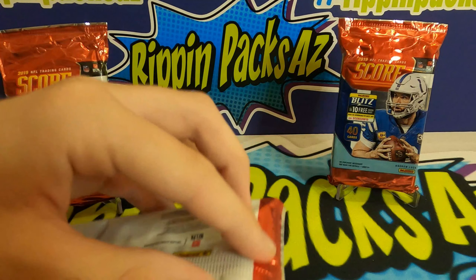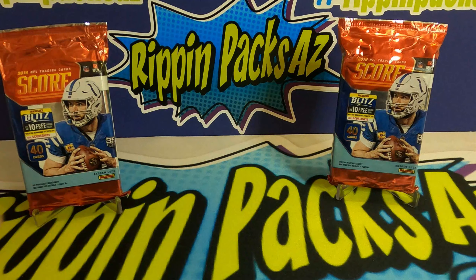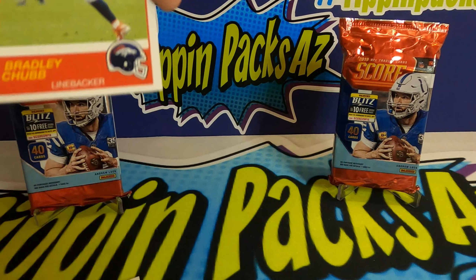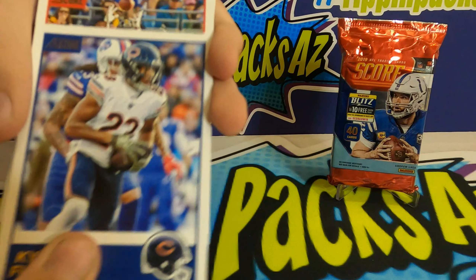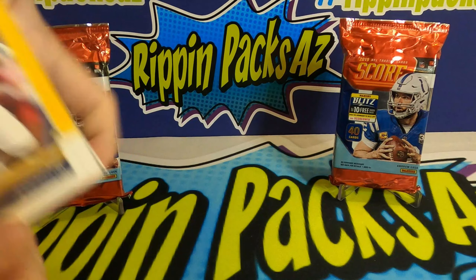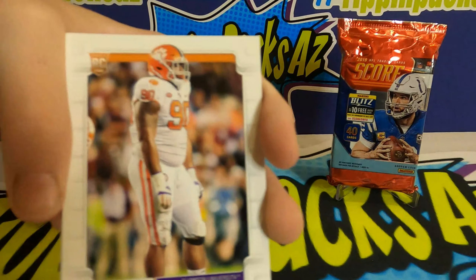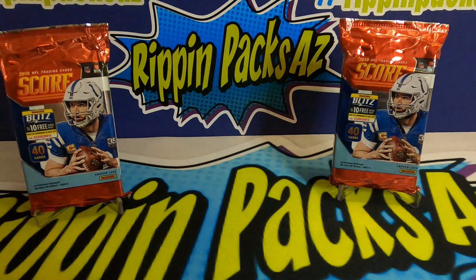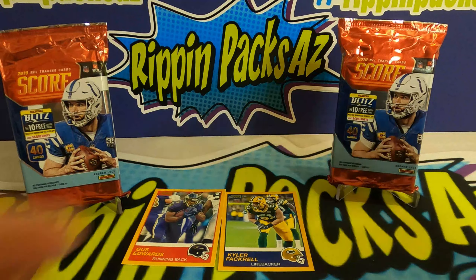Last pack of mine: Kevin Byard, Bradley Chubb, Cole Beasley, Kyle Fuller, JuJu Smith-Schuster, Adam Humphries, Gary Jennings Jr., James Conner, Ezekiel Elliott, Dexter Lawrence, Dexter Williams, and Jalen Smith. So far we've gotten two out of our four golds — let's see what else we can get out of the retail, then we'll do the hobby packs.